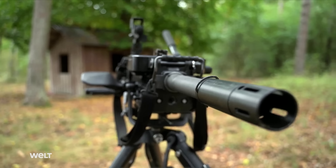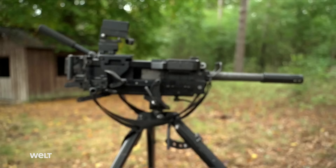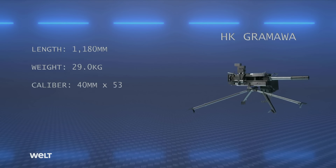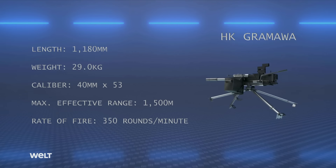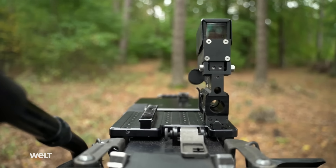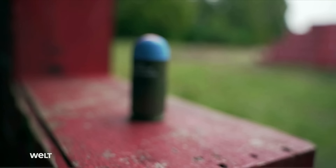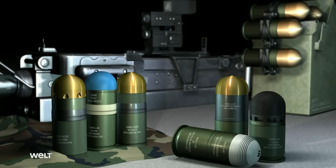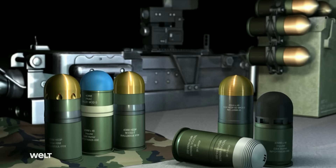The GMG is one of the Bundeswehr's most modern weapons systems. Its injection-molded housing is mounted on a tripod. The over one meter long weapon weighs 29 kilograms — 61 kilograms with tripod and mount. It fires 40mm by 53 caliber ammunition with a maximum effective range of 1,500 meters and can theoretically fire 350 rounds a minute. The optical sight has range markings to 1,500 meters and lead markings for moving targets. In combat, high explosive or fragmentation rounds are used, with flashbang, tear gas, and smoke cartridges also available.